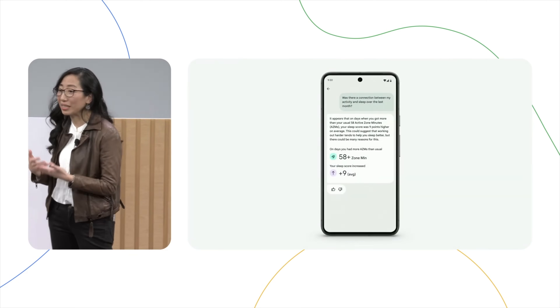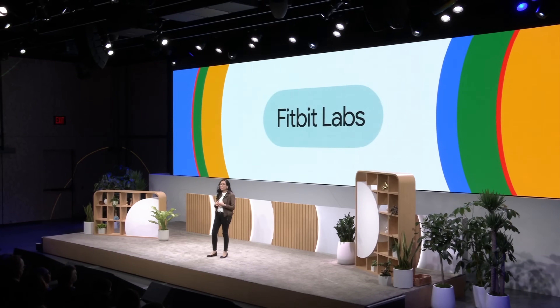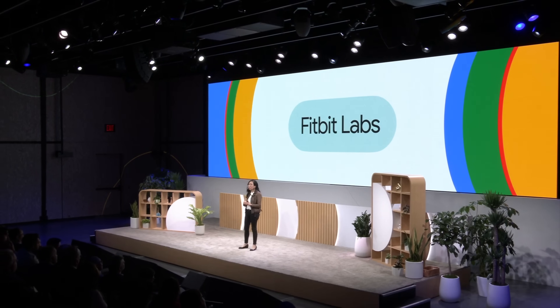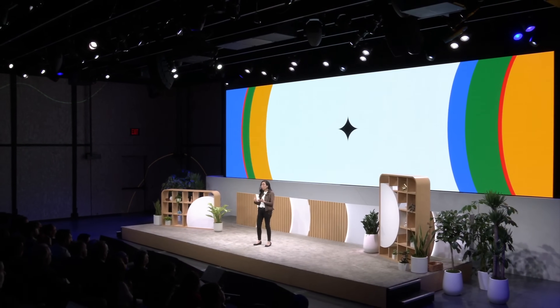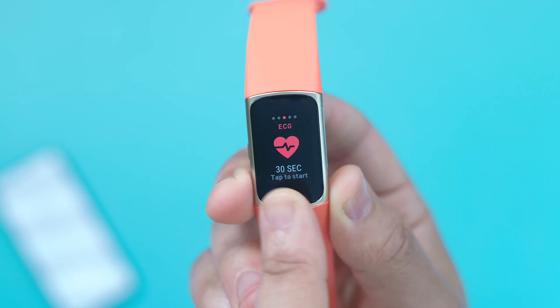Some examples given were asking how many active zone minutes you get and the correlation with how restorative your sleep is, or asking it to analyze variations in your sleep patterns and sleep quality, then get recommendations on how you might change the intensity of your workouts based on those insights. We don't have an official release date, but we do know it'll be coming later this year for a limited number of Android users enrolled in the Fitbit Labs program. It sounds like a good move considering Apple is rumored to be focusing on a similar feature, and this will definitely continue to keep Google's wearable health offerings more competitive.